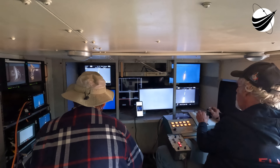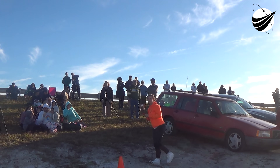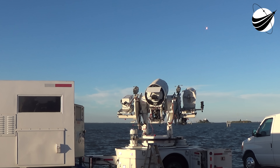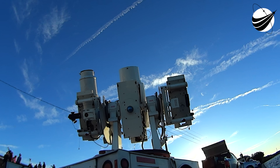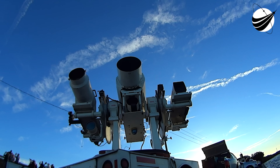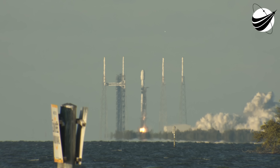T-minus 30 seconds. T-minus 15 seconds. T-minus 10, 9, 8, 7, 6, 5, 4, 3, 2, 1. Ignition and liftoff. Go Falcon. Go 124.